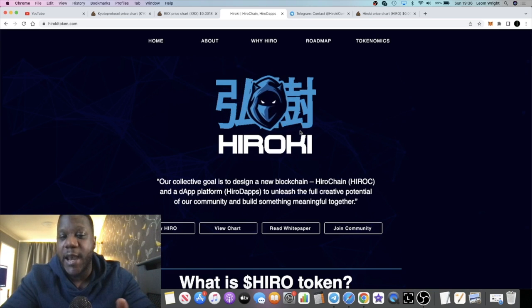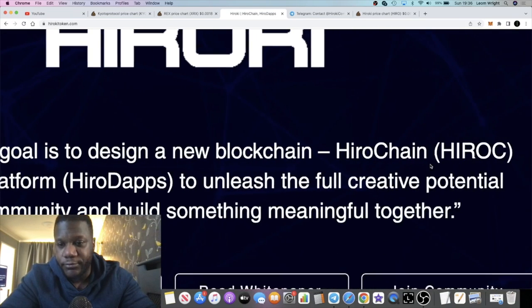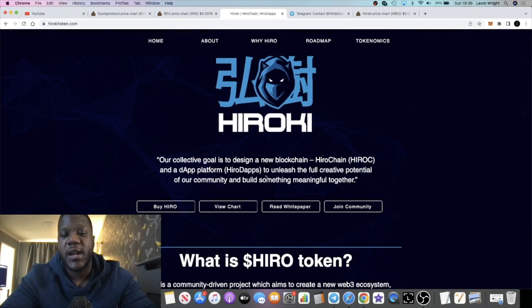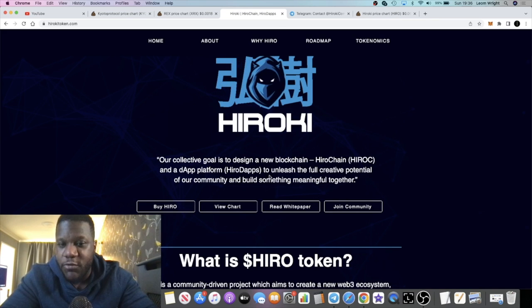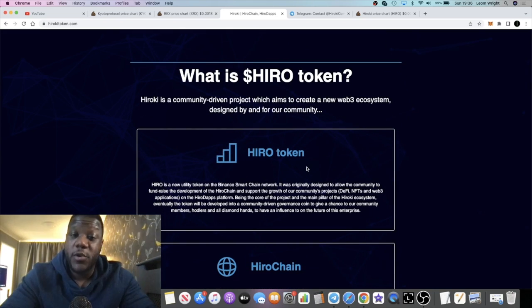This project aims to be a blockchain — they're building a chain called Hero Chain — and you'll be able to build Hero dApps on top of this blockchain. It's an ambitious project, but it's super early and we don't know who the team are, so we have to take caution.